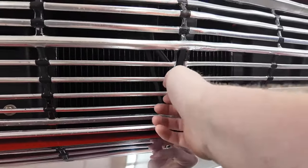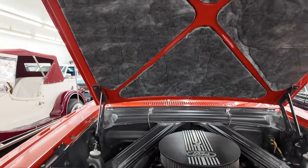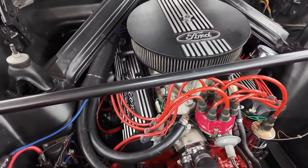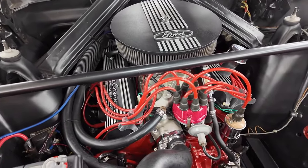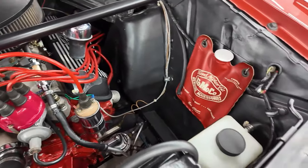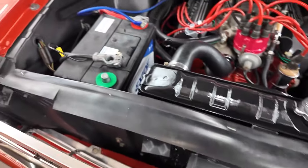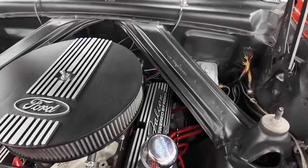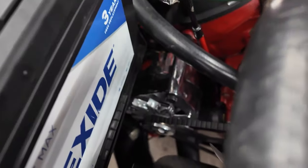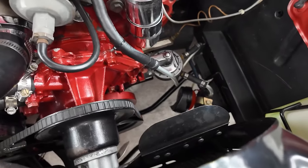Coming to the under-the-hood section — hood release is right here, that releases it, and then you just pick it straight up. There it is — 289. This one has a dress-up kit on it. Distributor right there in the front. Coil. This one has the original windshield washer bag as well as an aftermarket tank. Just look at how small this radiator is. 12-volt battery. This one has a dual master cylinder back there but non-power assisted. There's an alternator down inside here. I don't see a power steering pump. The horns are mounted clear down inside there, almost on the bottom, mounted to the bottom brace.